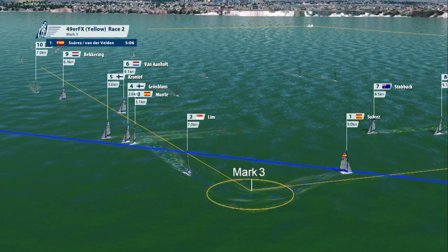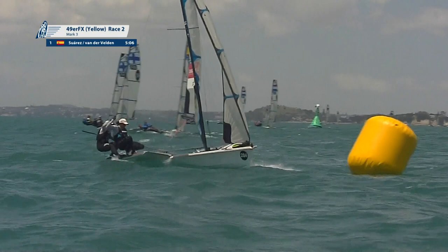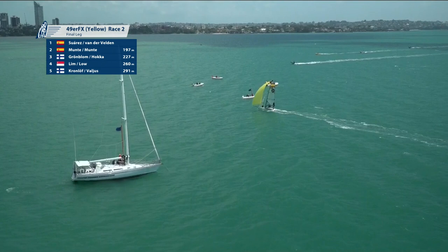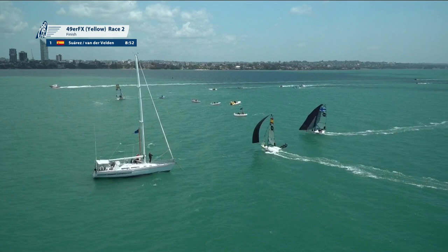It looks like the Spanish boat in third tacked early on the ley line and has done another two tacks to get back up onto the ley line, really losing out on the Singaporeans. Through come Spain to take out race two of the 49er FX. It's Spain — not quite a photo finish, but Spain got it back right on the line, and Finland will take third.